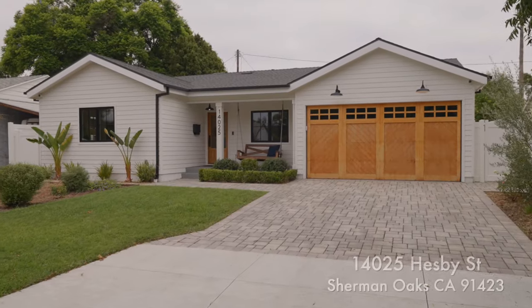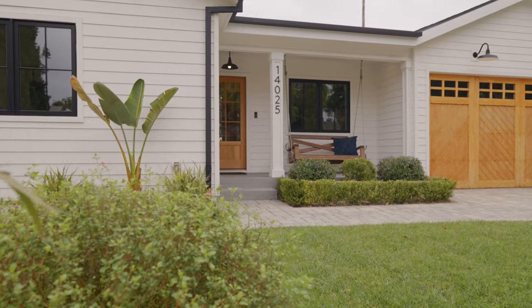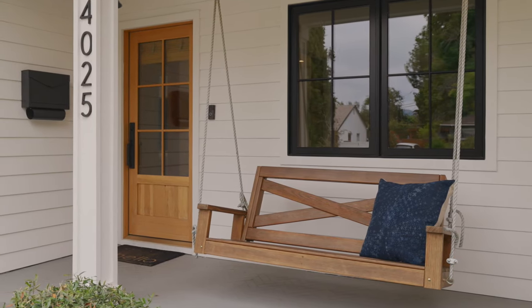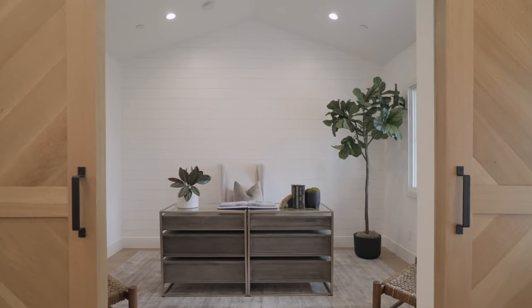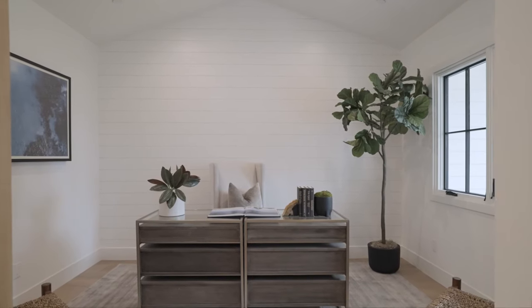A striking front elevation with beautiful landscaping, pitch black window frames, and a charming front porch with a swing grab your attention right from the start. Past the formal entry and to your right is a fantastic office with high ceilings, double barn doors, shiplap siding, and a picture window.